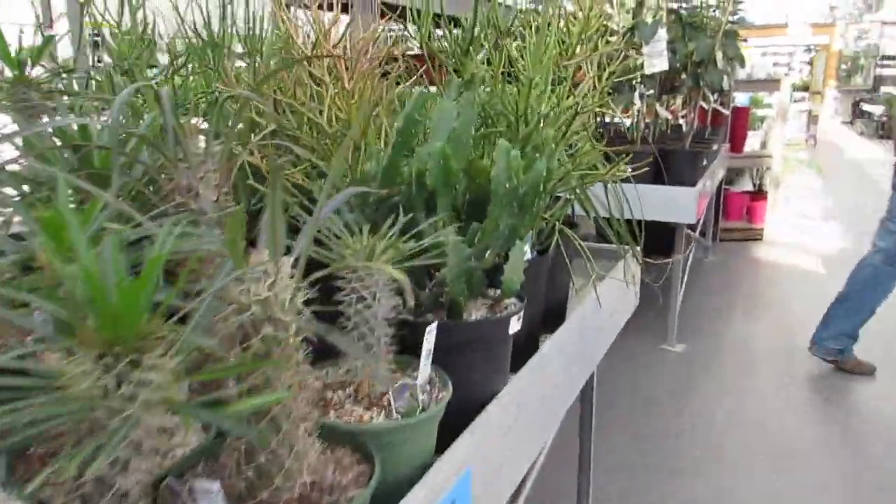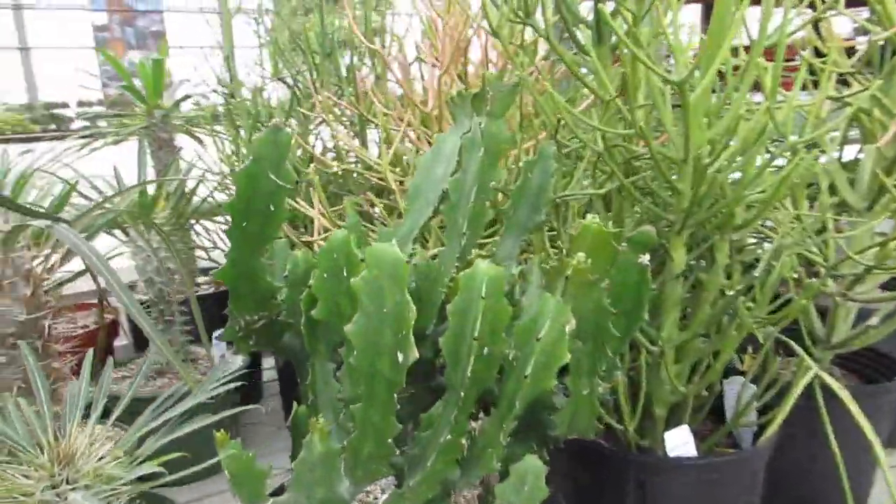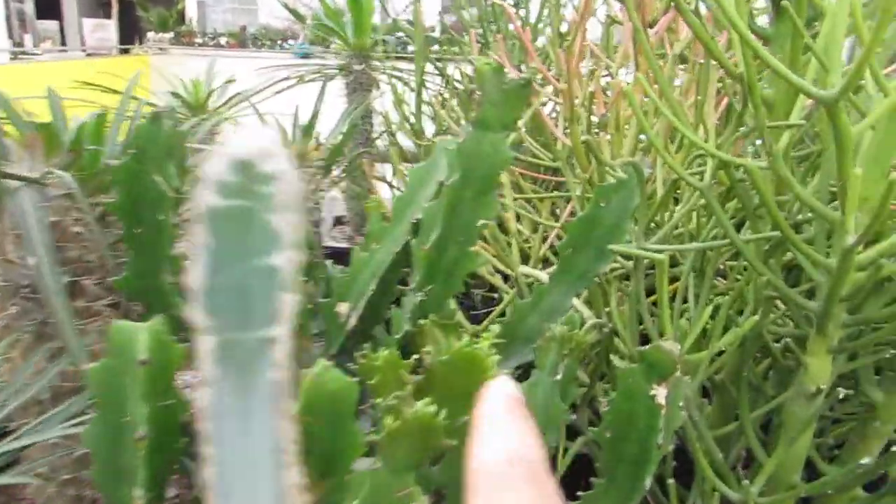The moonflower garden is open. Let's go. Look at this big Euphorbia — he's $1.19. Mine's growing all new growth right now too.